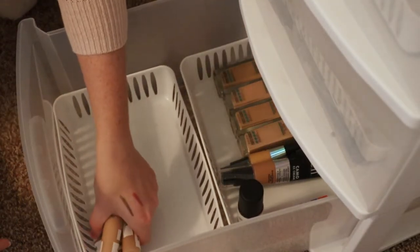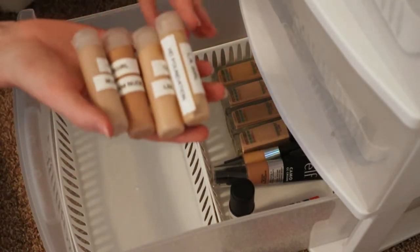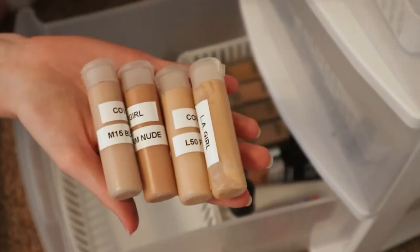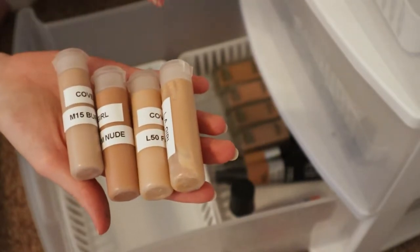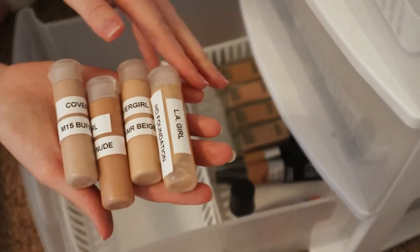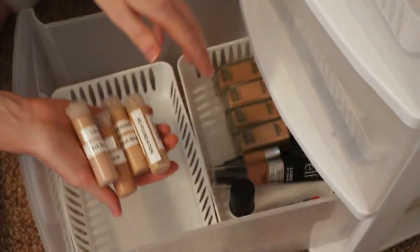These little tubes are foundation I depotted and put into squeeze tubes for my kit. It just makes it more slim and compact so I can fit more stuff in my kit. These are just different CoverGirl foundations in different shades that I put in my kit from time to time, and these are still good so we'll leave them.